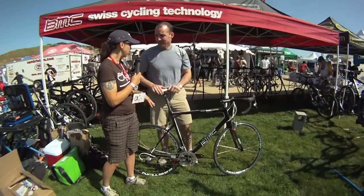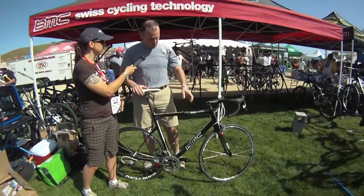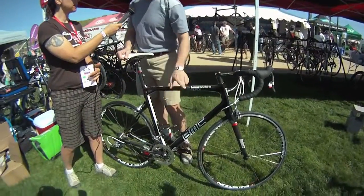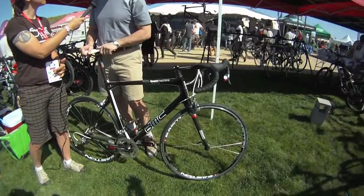And do you have a general MSRP? Suggested retail for this particular bike — which is the frame, fork, headset, and seat post — is $3,500.